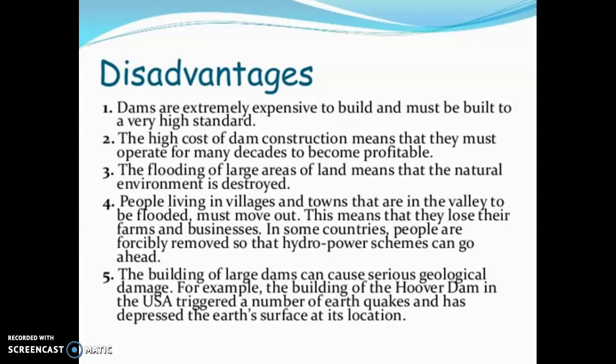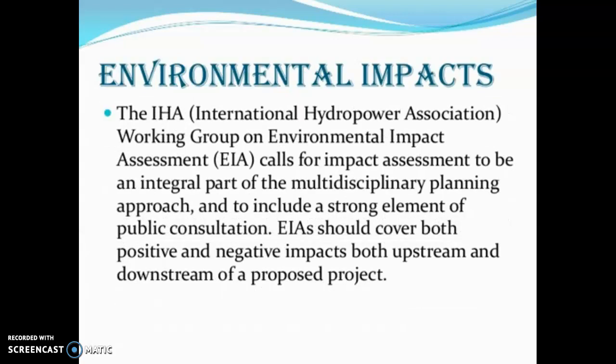Regarding environmental impact, the International Hydropower Association (IHA) working group on Environmental Impact Assessment (EIA) calls for impact assessment to be an integral part of multidisciplinary planning. The EIA should include a strong element of public consultation and should cover both positive and negative impacts, both upstream and downstream of a proposed project.